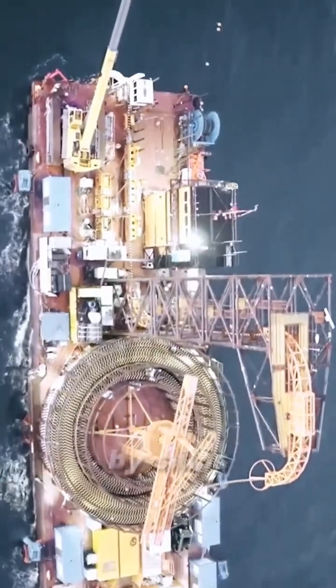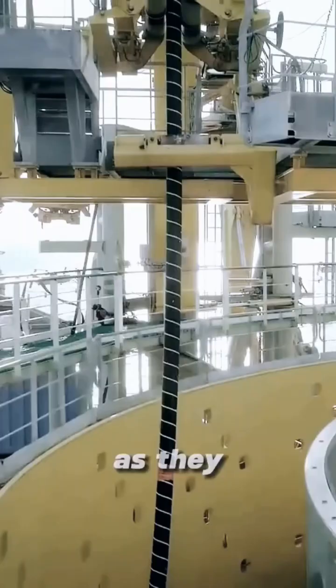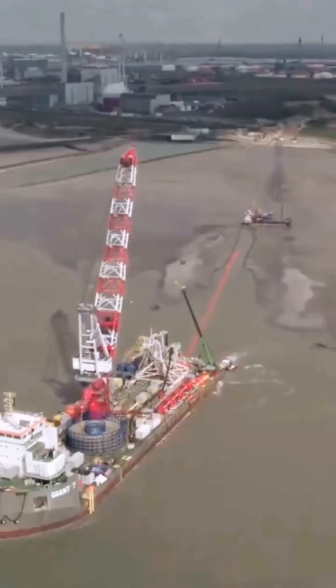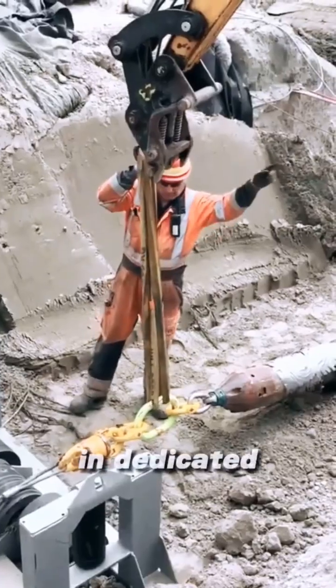These cables are deployed by ships that slowly lay them directly on the seafloor, unwinding them as they go. The installation process involves careful planning to avoid hazardous underwater areas. Cables near shore are especially vulnerable and are often armored or buried in dedicated trenches.